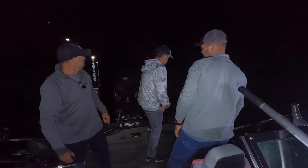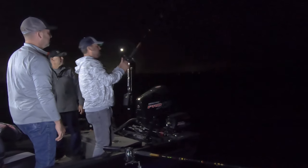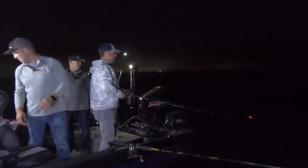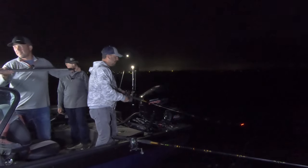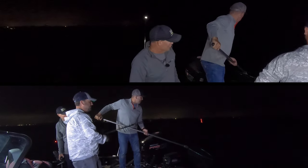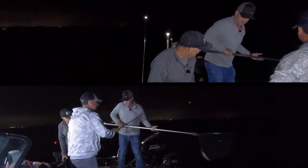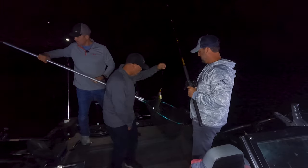Got a fish! Fish on. Here we go. That might be a decent fish - yeah, it's a little bigger. I don't think it's a monster, but it's bigger. There we go. Another keeper fish. Nice walleye here.